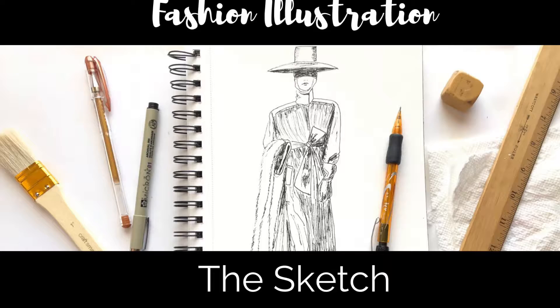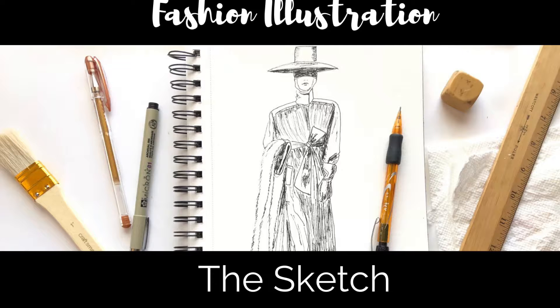Fashion illustration: the sketch. You got this. See you in the next video to get started.